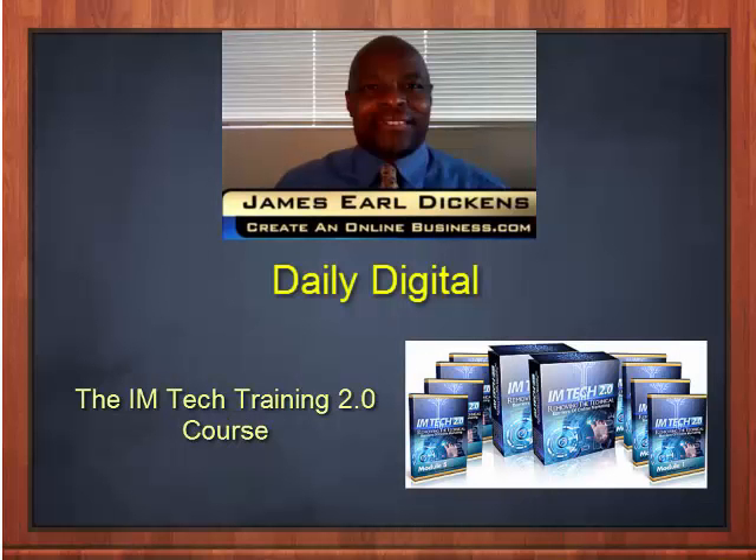Alrighty good people, this is Mr. James. This is your Digital Daily. Today we have the Internet Marketing Technical Training 2.0 course — it has all the basic and a little bit advanced videos which you can watch so you can bypass the technical hurdles. There's really nothing stopping anyone from coming online — go through the videos, pull out what you need, and get busy today.